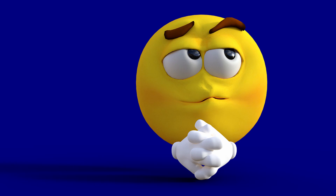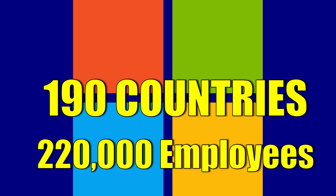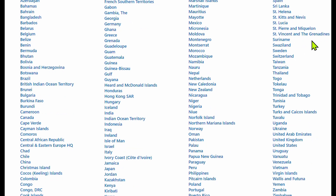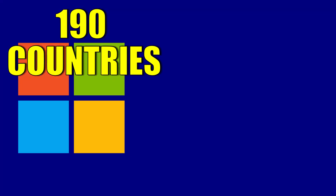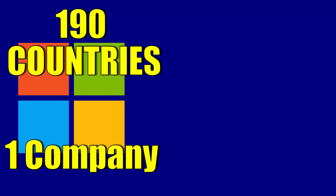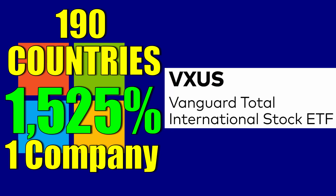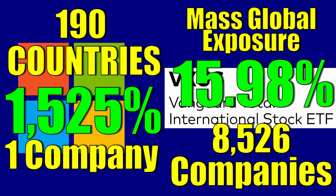You might be saying: how is Microsoft going to give you exposure to international markets? Well, Microsoft operates in 190 countries and has more than 220,000 employees worldwide. Just look at all these countries — many of which I've never even heard of. This is international exposure. This is a quality US company that expanded globally, giving me a piece of each country's revenue generated for Microsoft. That's a far superior way to get international exposure than VXUS — one company, 190 countries, and 1,525% growth since 2011, versus an ETF with 8,526 companies that returned a measly 15.98% since 2011.